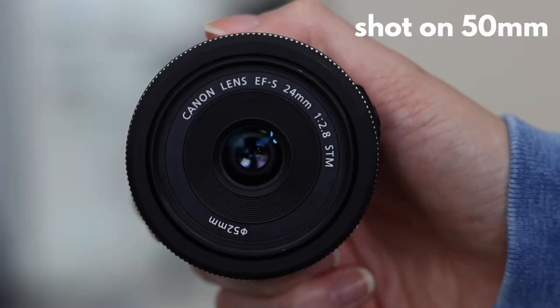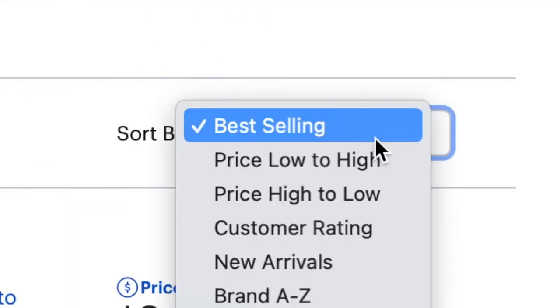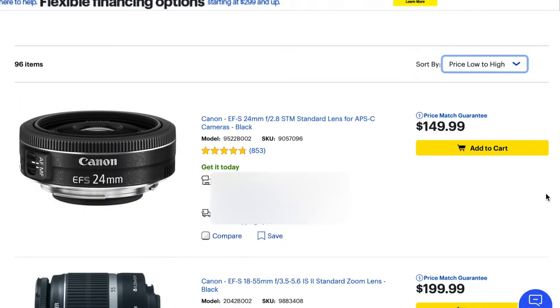Hi y'all, it's Annalise, and I think this lens, the Canon 24mm f2.8, is the most underrated Canon lens of all time. I say that because I never hear anybody talking about this lens, and I've never heard of any photographer friend of mine having this lens. I found it by going to the Best Buy website, sorted lenses by Canon and by lowest to highest price, and this one came up. Nobody talks about it, but I've had this lens for maybe five years now, and I think it's probably the most used lens out of my collection.